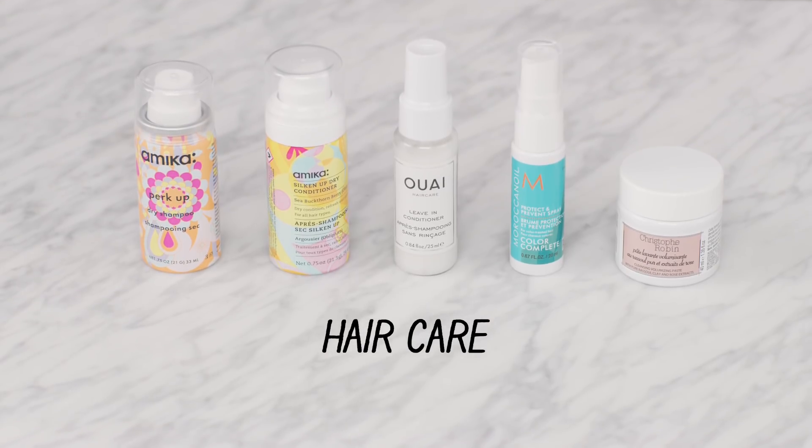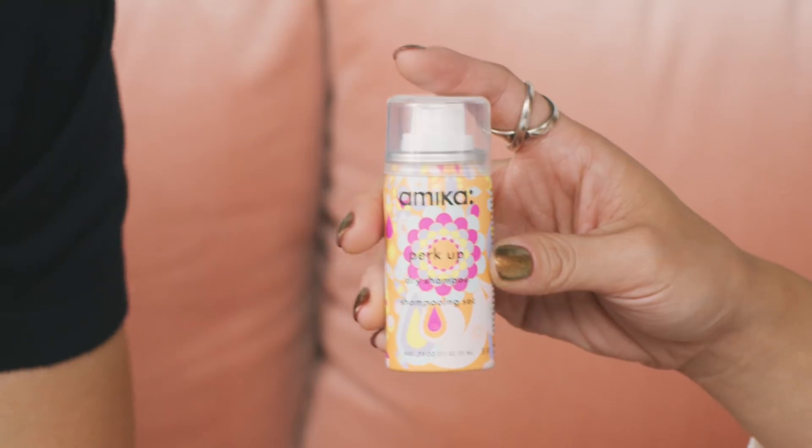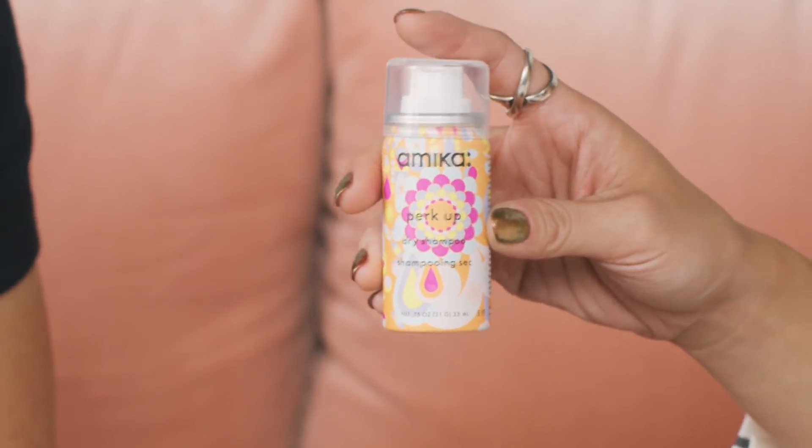Let's get into some hair care — we've got to get it ready for the holiday! First up, we have Amika's Perk Up Dry Shampoo. It absorbs all that oil with natural rice starch, but it doesn't leave a dusty residue. It doesn't weigh the hair down at all — it feels really touchable and you can almost even brush through it, which is nice.